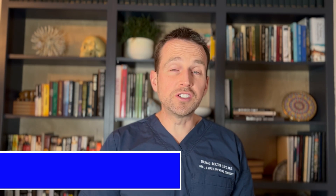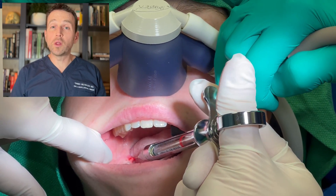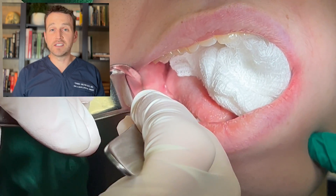This procedure is done in the office under IV sedation. Once the patient is asleep and I've administered local anesthesia, I'm going to elevate full thickness mucoperiosteal flaps with releases in order to access these teeth.